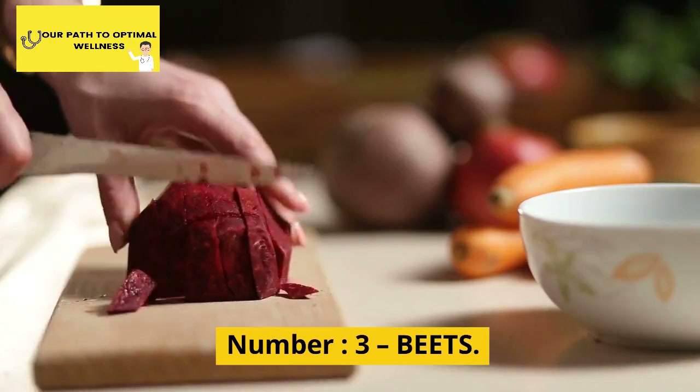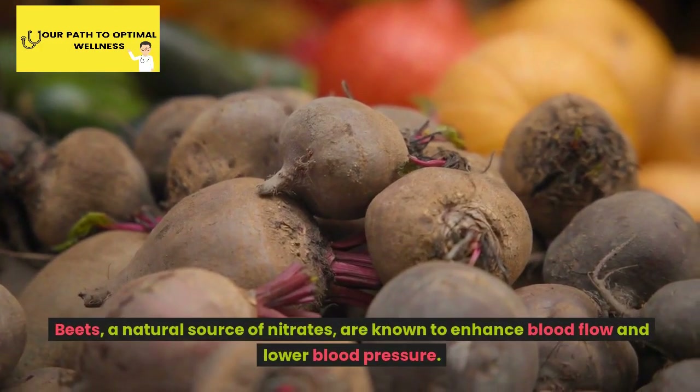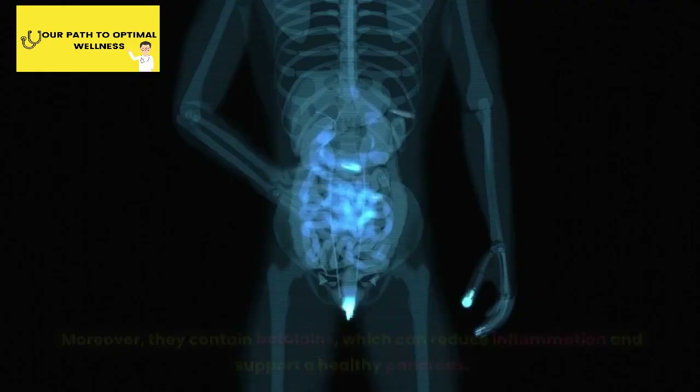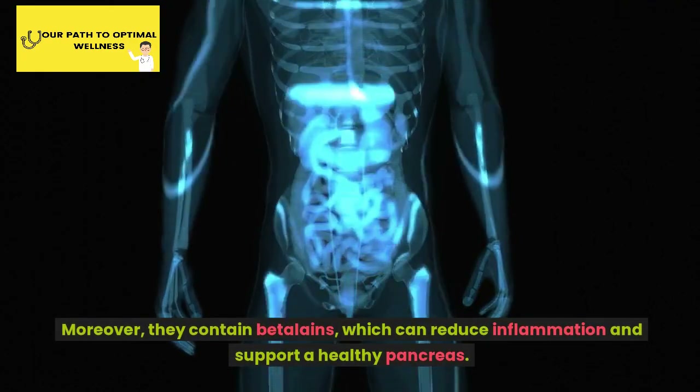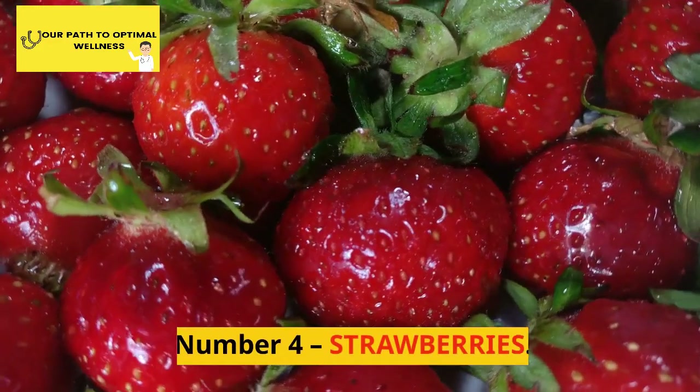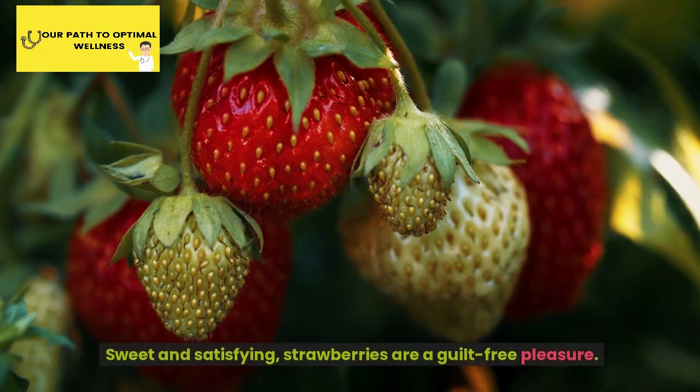Number 3: Beets. Beets, a natural source of nitrates, are known to enhance blood flow and lower blood pressure. Moreover, they contain betalains, which can reduce inflammation and support a healthy pancreas.